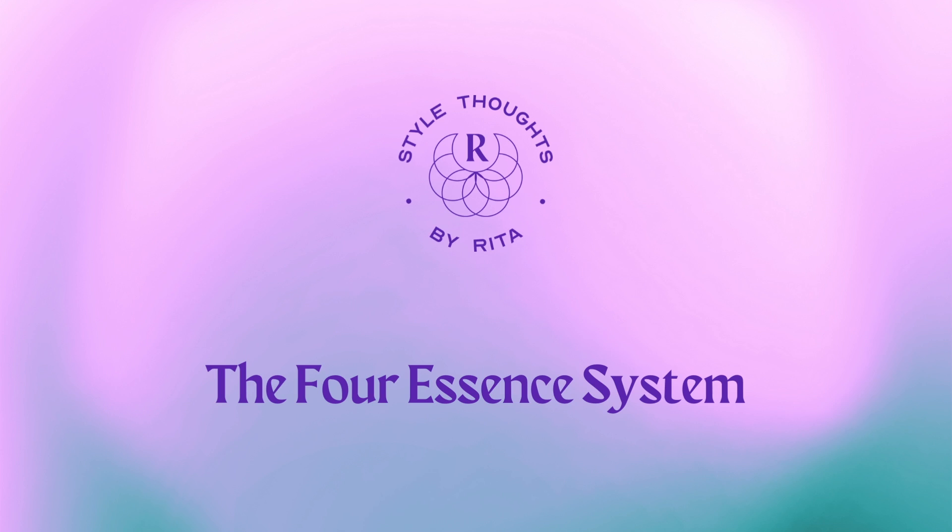Hi and welcome to Style Thoughts by Rita. Welcome to this video, which is an introduction to my essence system. To introduce the system, I first have to introduce the concept of essence.